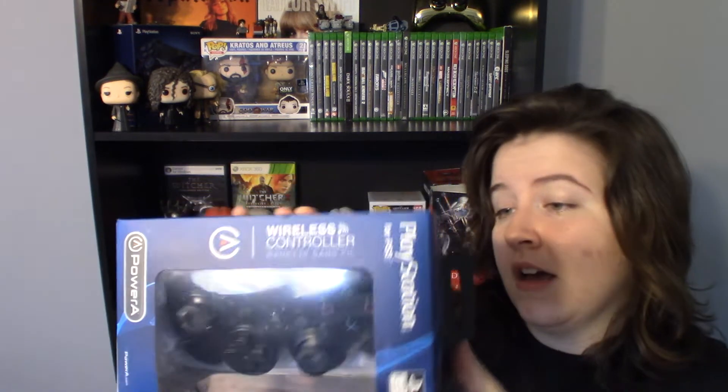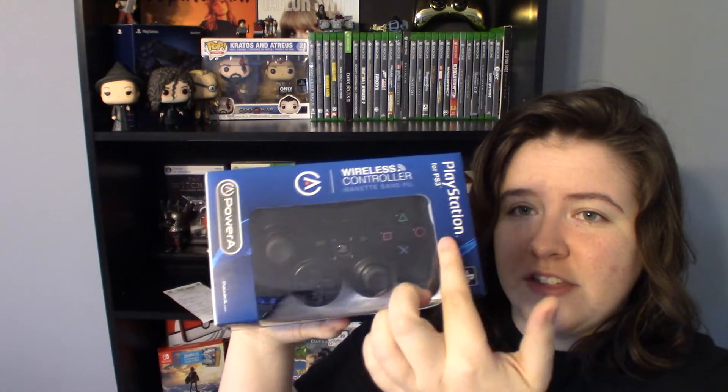They also had this at my local Walmart — it's the Power A wireless one. It also comes with a USB wireless dongle and it's got the joysticks like the Xbox 360, which I do like a lot because I prefer the 360 controller over the PlayStation 3 one. I still have this one boxed and I'll open it eventually when another one breaks. That was also $20.